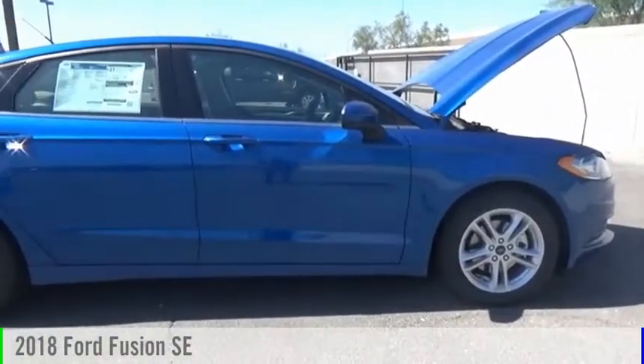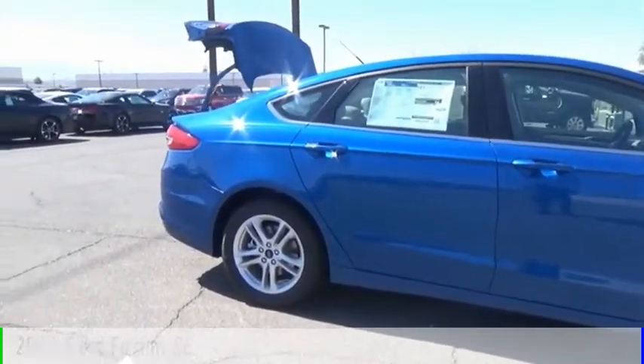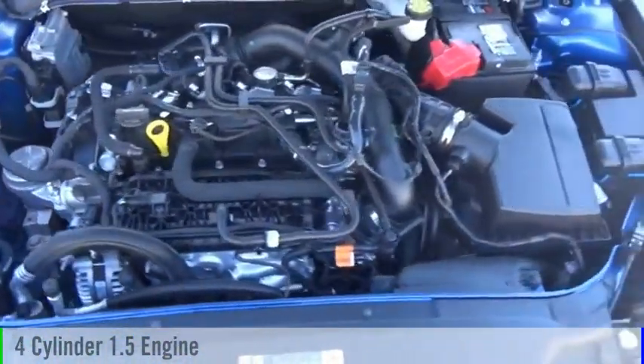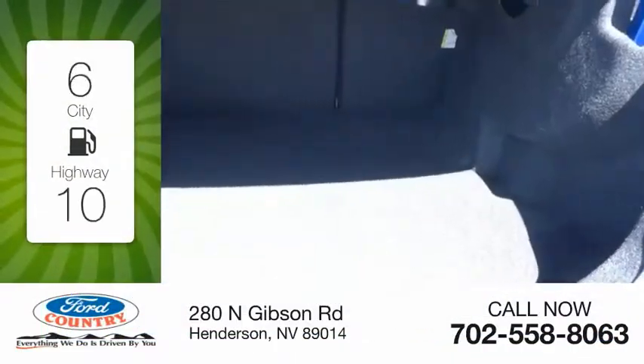At the Valley Auto Mall today, stop by and take a look at the 2018 Fusion. This vehicle is powered by a front-wheel drive four-cylinder 1.5 liter engine and comes with a six-speed automatic transmission. Great fuel efficiency saves you money by requiring fewer trips to the gas station.